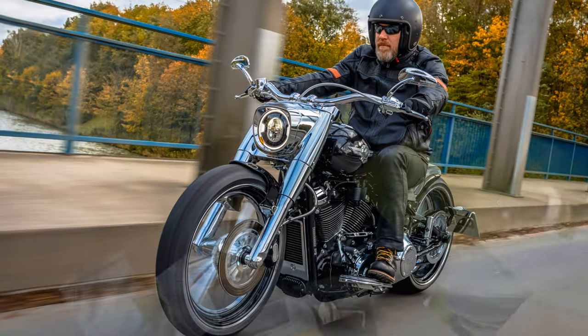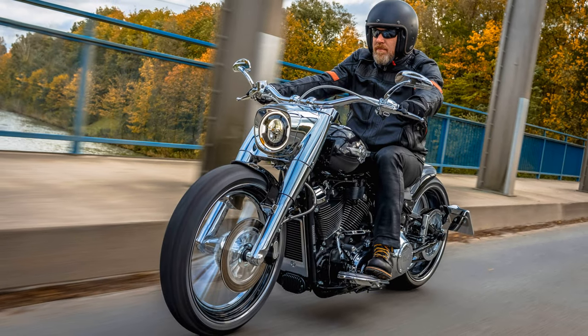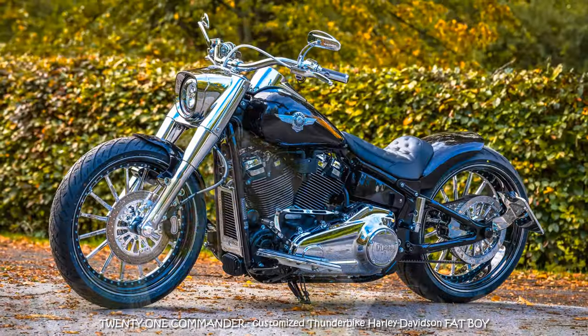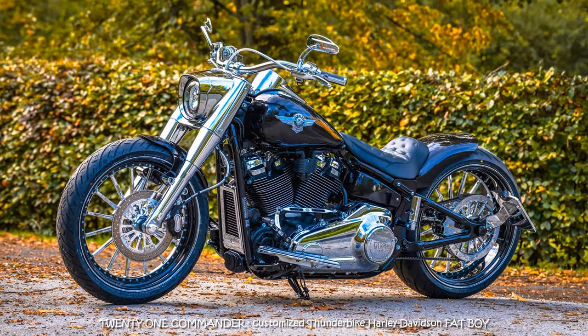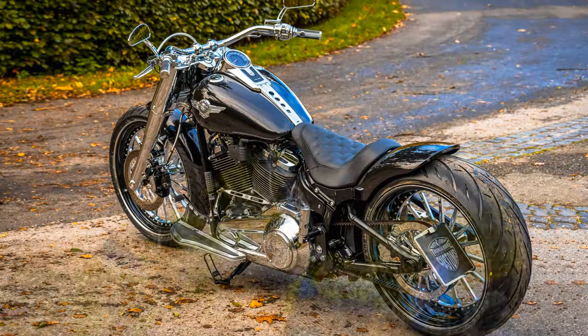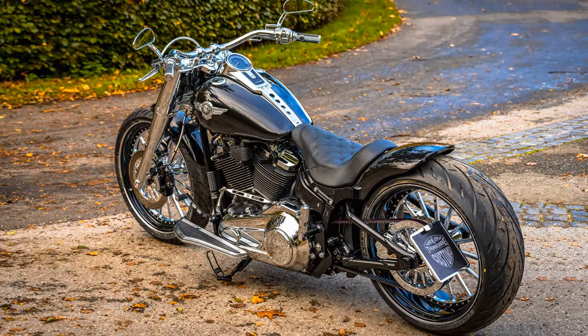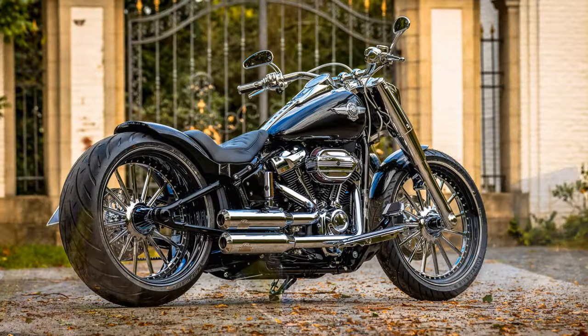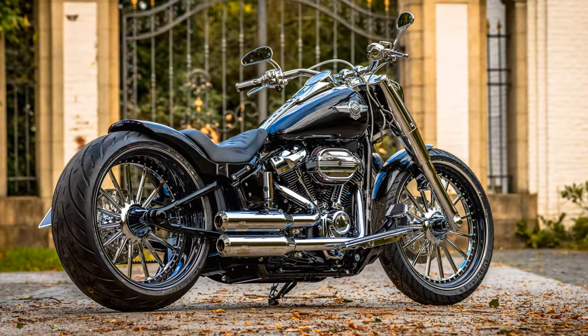Here we have once again reached vigorously into the shelf with the shiny parts and thus fulfilled the wishes of our customer. The wheels should be in 21 inches, with black coated rim beds and chrome wheel spiders and hubs. The 15-spoke wheels from our CNC machined spoke series look particularly nice here with our short fenders.